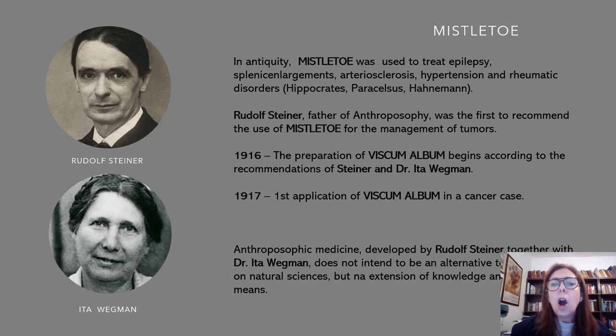Always paying attention to the four bodies, the four dimensions — the physical body, the etheric body, the astral body, and spirit, that is our self-ego. Dr. Ita Wegman, a doctor, and Dr. Rudolf Steiner decided that in 1916, Mistletoe was special for cancer disease. So in 1916, the preparation of Viscum album, or Mistletoe, begins according to the recommendations of Steiner and Dr. Ita Wegman.